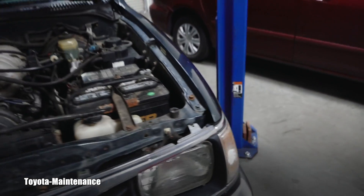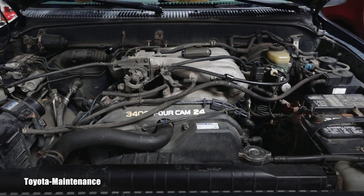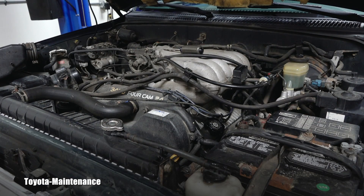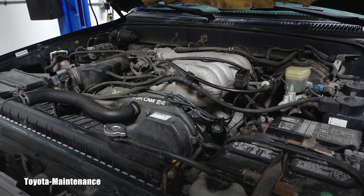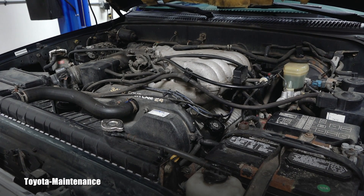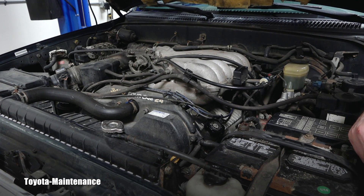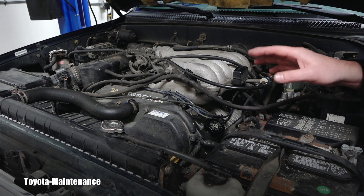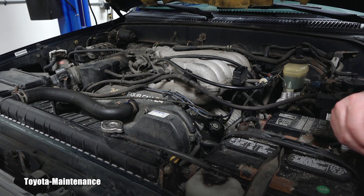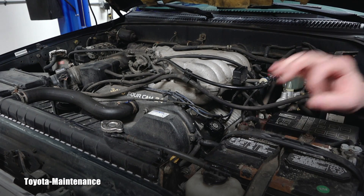This engine now idles perfectly, pulls like a kitten, and runs like a Swiss watch. Listen to this — all you Tacoma maniacs will recognize this purr. What a signature sound of this 3.4-liter V6! You can hear this truck starting from around the corner on a different street and you know immediately — that's the sound.